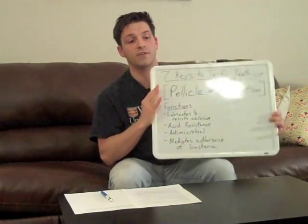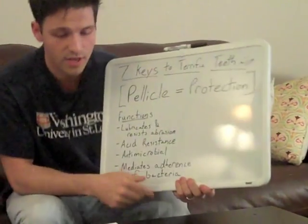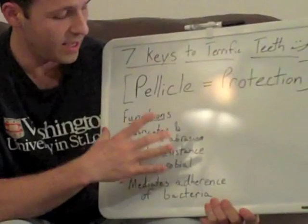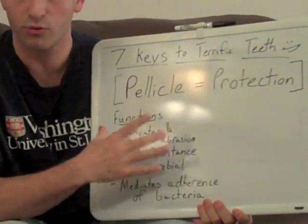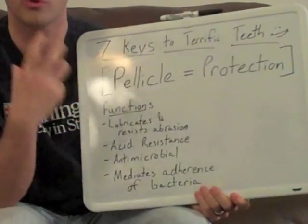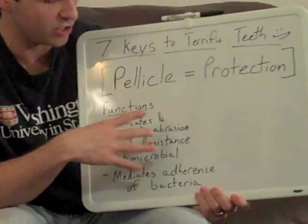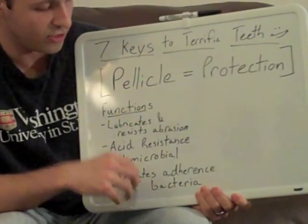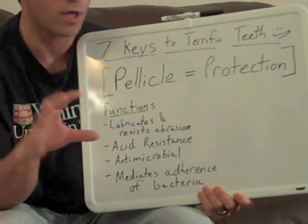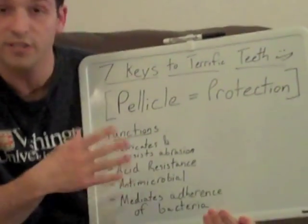The major role of your pellicle is protection. It protects your teeth by lubricating them and making them more resistant to abrasion, and with that lubrication it also helps you chew your food more efficiently. It also makes your teeth more resistant to acid erosion, and there are several active enzymes present in your enamel pellicle that serve as antimicrobials and fight bacteria.